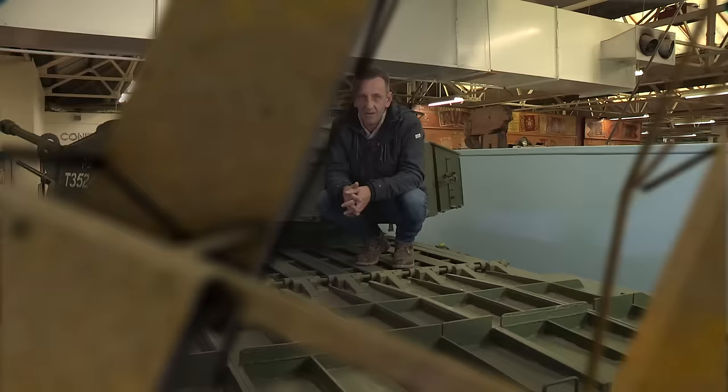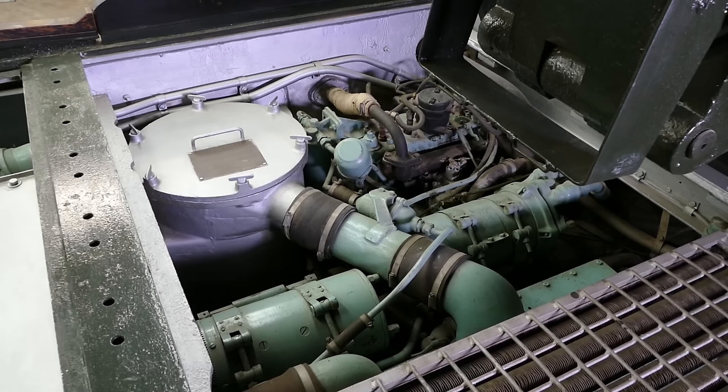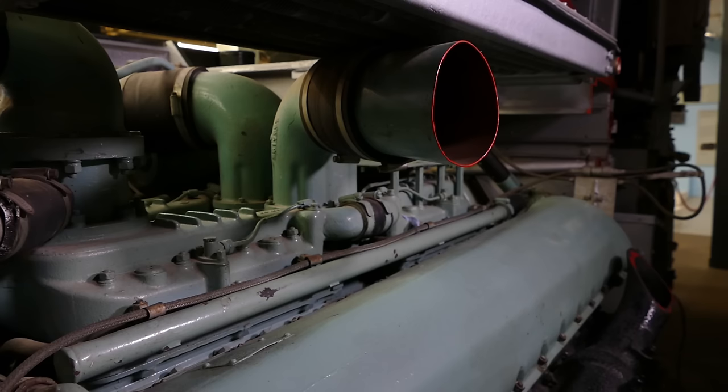Under here is the famous Rolls-Royce Meteor engine. We can't see this one, but this cutaway gives us a great view — a V12 pushing out around 650 brake horsepower. It was a de-rated variant of the legendary Rolls-Royce Merlin engine, which had famously powered planes like the Spitfire, Hurricane and Lancaster Bomber, and many more.